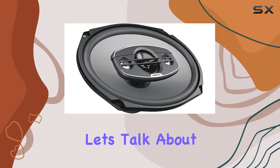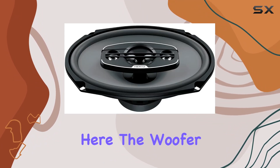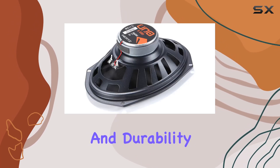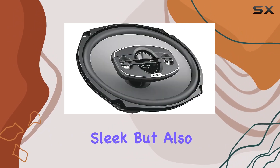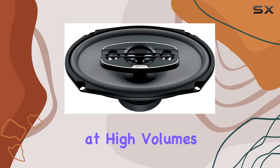First off, let's talk about the build quality. Hertz has really outdone themselves here. The woofer magnets are ferrite, ensuring solid performance and durability. Plus, the water-repellent pressed paper woofer cones not only look sleek but also deliver rich, punchy bass without any distortion, even at high volumes.